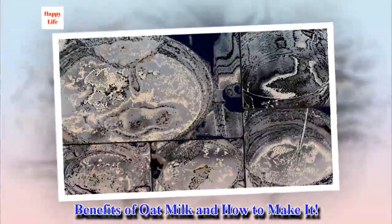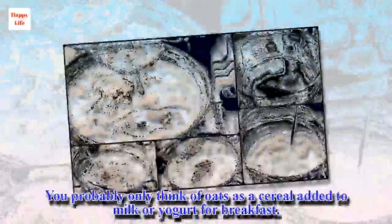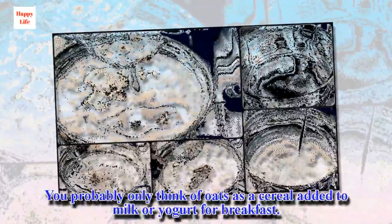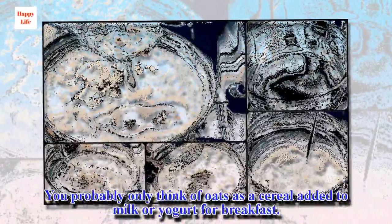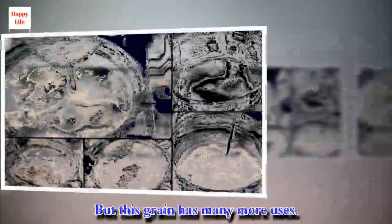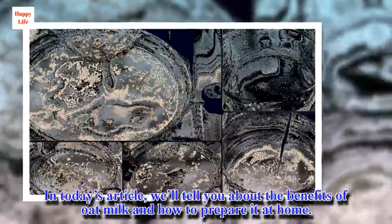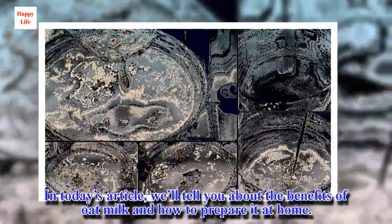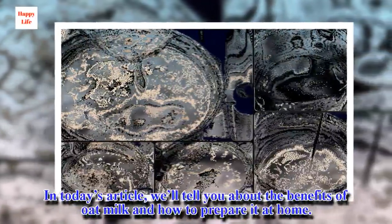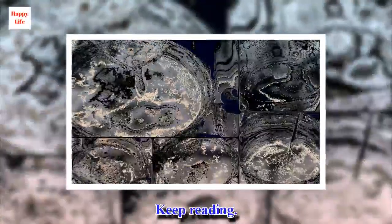Benefits of oat milk and how to make it. You probably only think of oats as a cereal added to milk or yogurt for breakfast. But this grain has many more uses. In today's article, we'll tell you about the benefits of oat milk and how to prepare it at home.